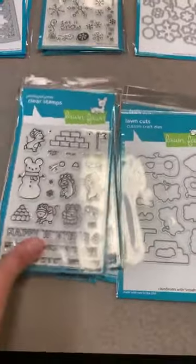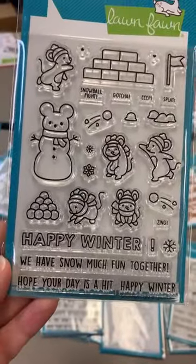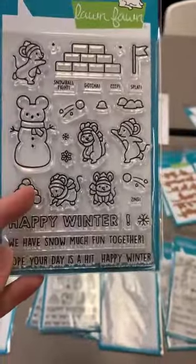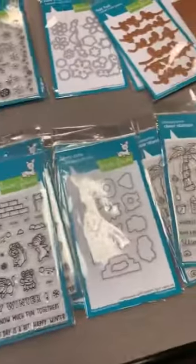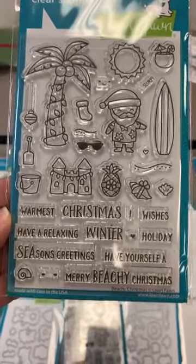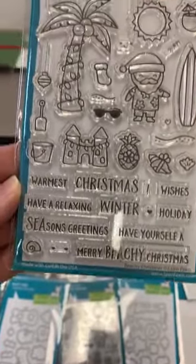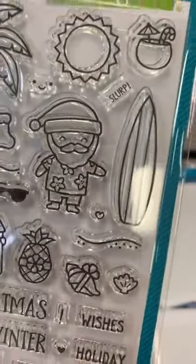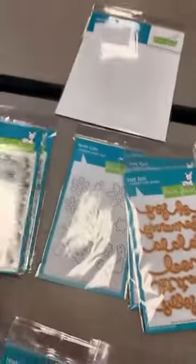All these cutie patooties on this sample card came off of the new stamp set called Snowball Fight — mice having a little winter snowball fight, plus a little mouse snowman. He is adorable! We have the matching dies as well. To match the palm tree die, we now have a stamp set called A Beachy Christmas. Santa with little sunglasses, a little bow on the pineapple, a cute little cup that even says 'slurp' — Lawn Fawn does such a good job with all those little details. There's a matching die set as well.